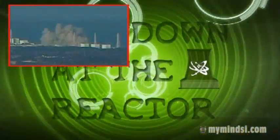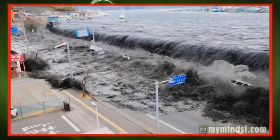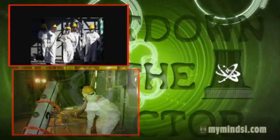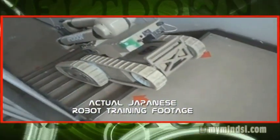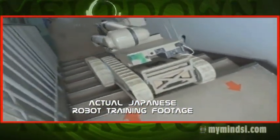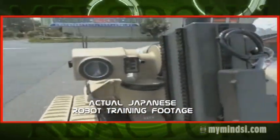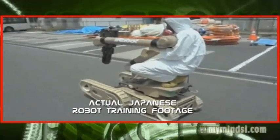The theme is kind of 'Meltdown at the Reactor.' We kind of came up with the theme about the same time that they had that tsunami and the reactor problems in Japan. So we're like, that sounds like real life. And they actually had a lot of robotics cleaning up the reactor at the Japanese nuclear reactor site. So that's real life — that's a good application for robotics, and that's what we'll make the theme for this year.